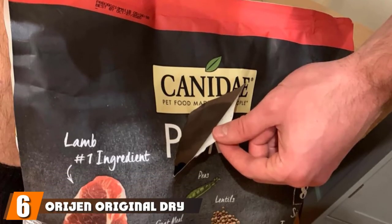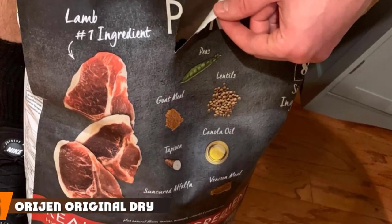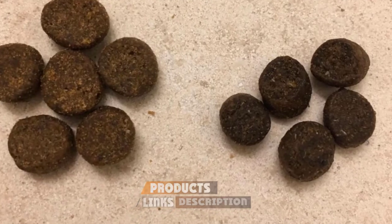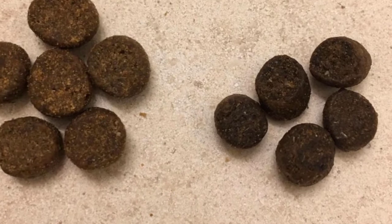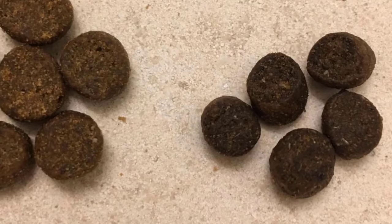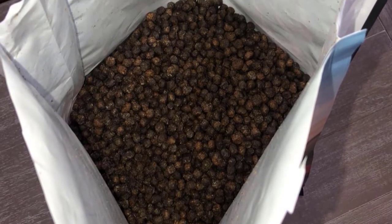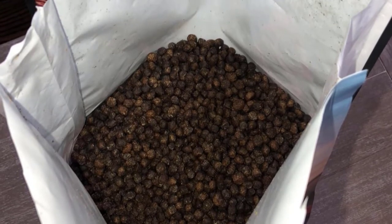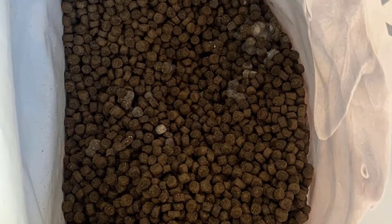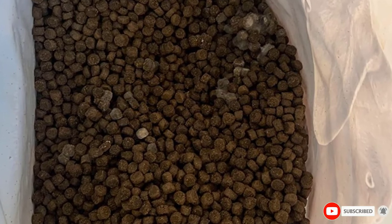The number six position is dominated by Kennedy Limited Ingredient Lamb and Pea Dog Food. This recipe is based on just 7 to 10 simple ingredients, so it suits dogs with food sensitivities. It contains 32% protein, which is provided by lamb, chicken meal, and fish meal. The carbohydrate content is easy to digest and is mainly made up of sweet potatoes and peas. There is chondroitin and glucosamine for healthy joints, vitamins and minerals for overall health, probiotics to keep the gut healthy, omega oils for a shiny coat, and antioxidants to support the immune system.